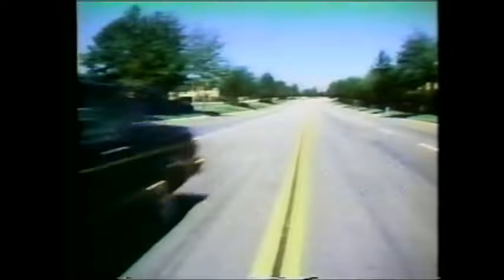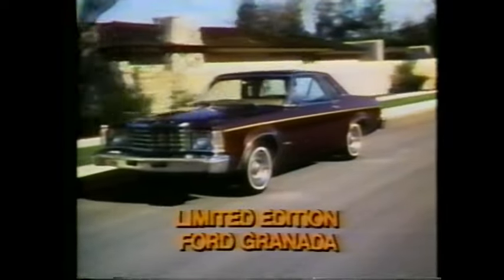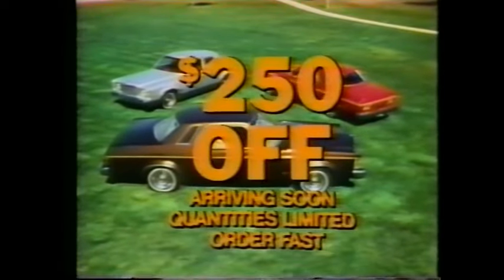Ford announces a no-nonsense $250 off the sticker price on not just any new car, but America's best-selling newcomer, Ford Granada. In a limited edition you can order now. Specially equipped with new exterior trim, a new bench seat and vinyl door trim. Also $250 off on limited edition Granadas with options like air conditioning and power steering. Comes in three feature colors in two- and four-door models. Quantities are limited, so see your Ford dealer and order fast. Ford means value. Look close and compare.